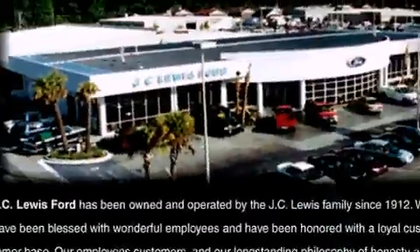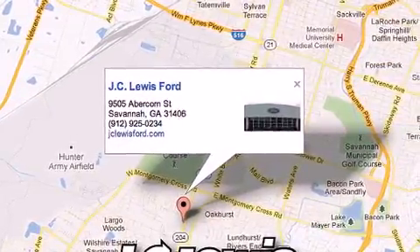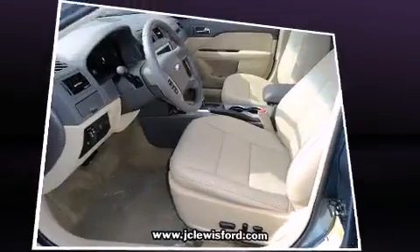Ford ensures the safety and security of its passengers with equipment such as dual front-impact airbags with occupant-sensing airbag, brake assist, a security system, and four-wheel disc brakes with ABS.